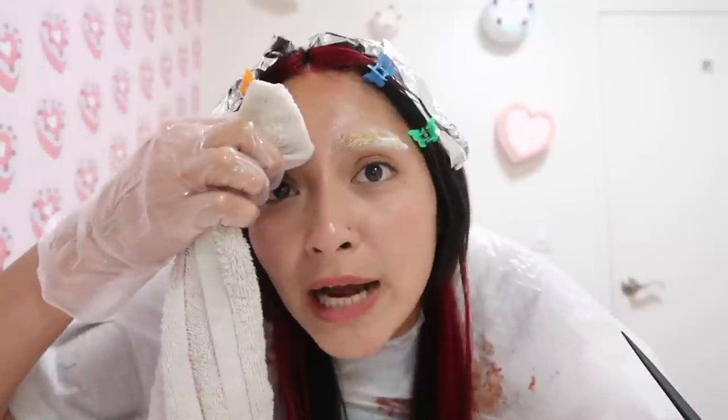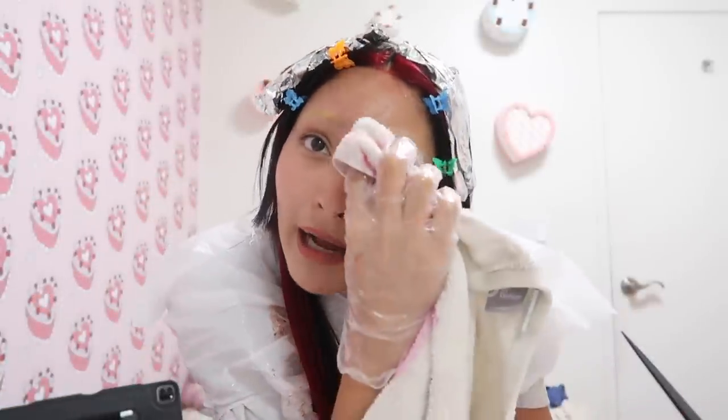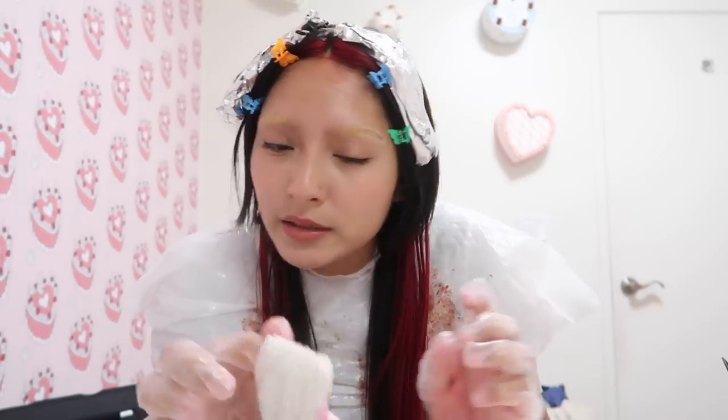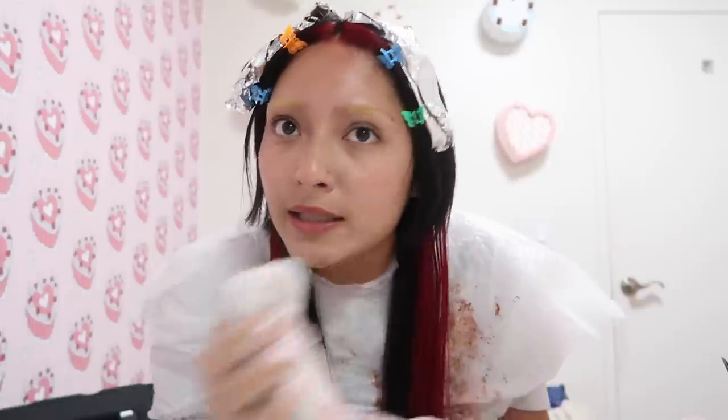Let's take all this bleach off — I am so tired of being stuck in the bathroom. Oh my goodness, it literally looks like I shaved off my freaking eyebrows. It was kind of hard to get my entire eyebrow saturated in bleach, so we have a little bit of a salt and pepper going on. But they're going to be red anyway, so I feel like the black hairs will easily blend in. I kind of like it.